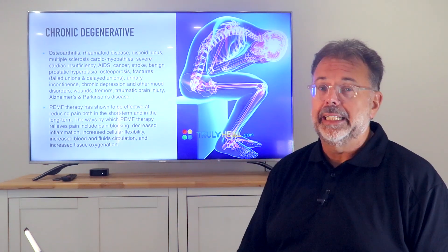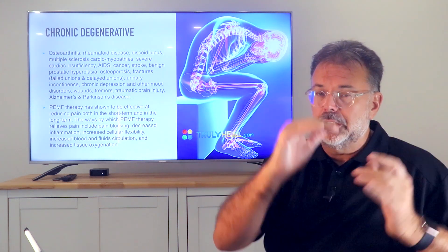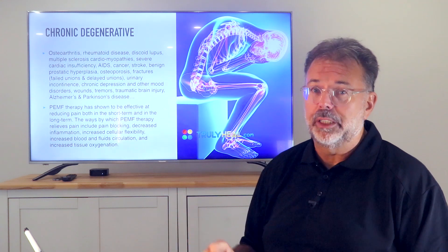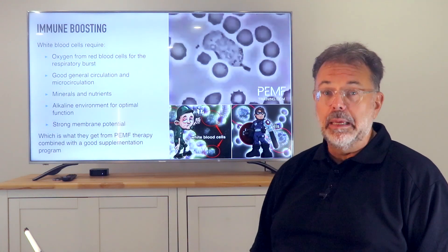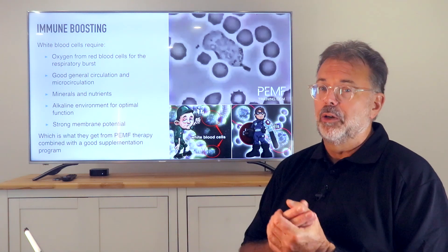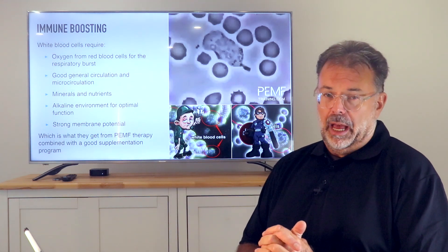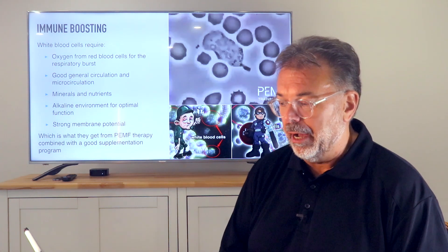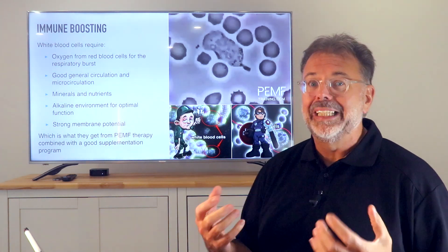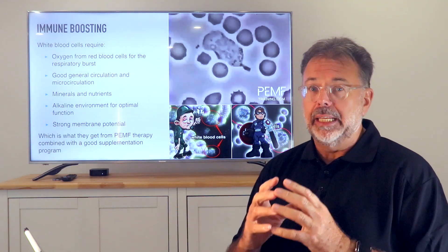There are actually clinics in England that are reducing painkillers and increasing the use of PEMF because those effects are working far stronger. Regarding immune boosting — for those who have seen our cancer video about PEMF — increasing the energy levels within the blood cells and white blood cells is incredible.